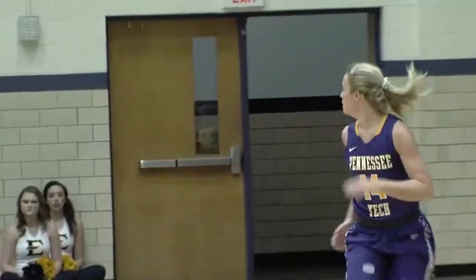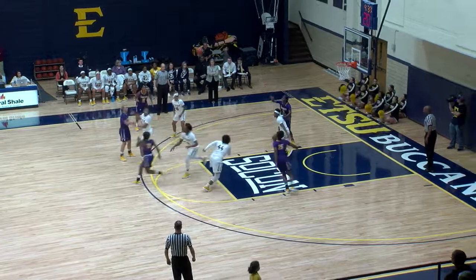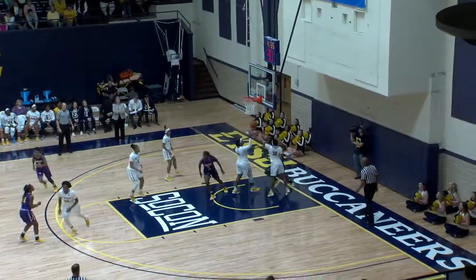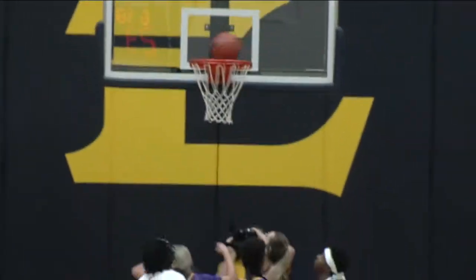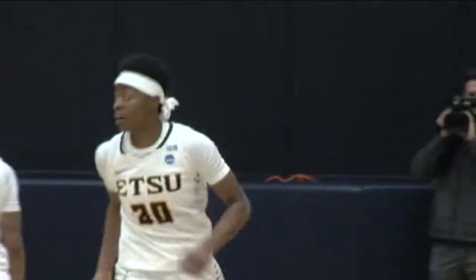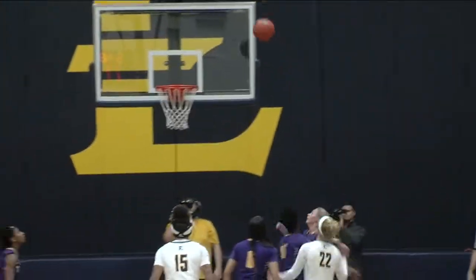Three-pointer from the corner is good. Abby Buckner with her shot. Nice look inside. Hickson's still having a hard time getting on track. Pretty look inside. Sedajah tipped.